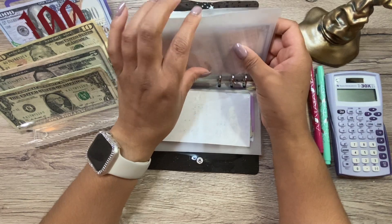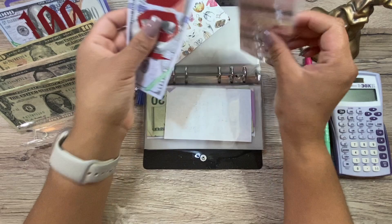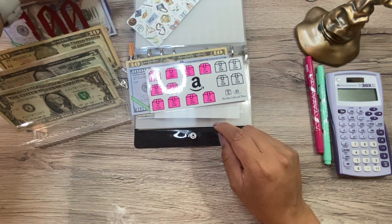This is the Amazon Prime envelope and we are adding $10 to this, bringing it to $110. I'm going to color in another one of these little boxes.